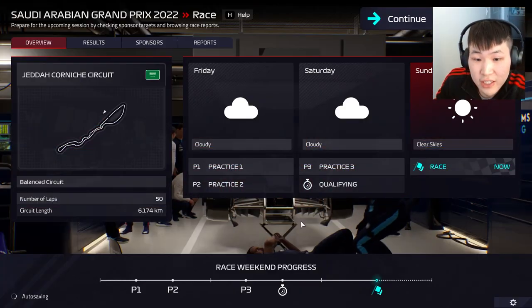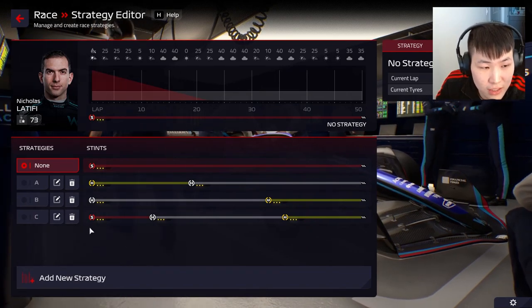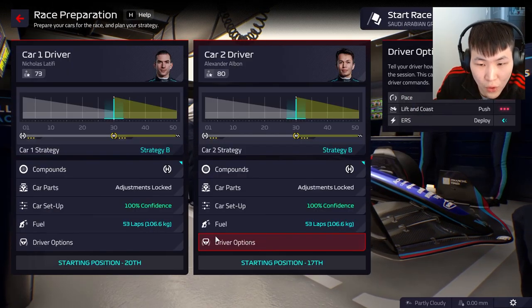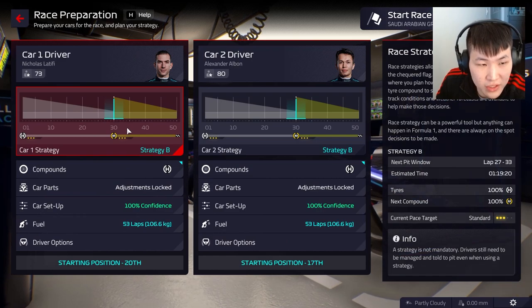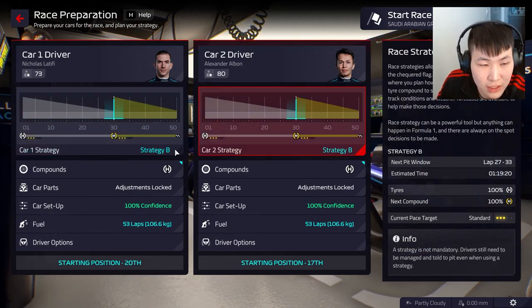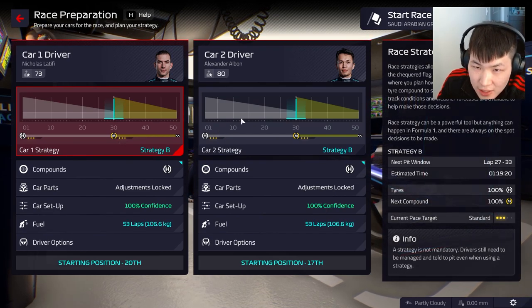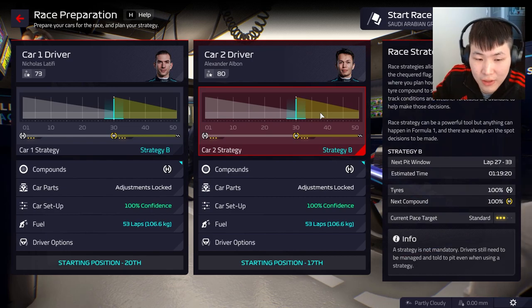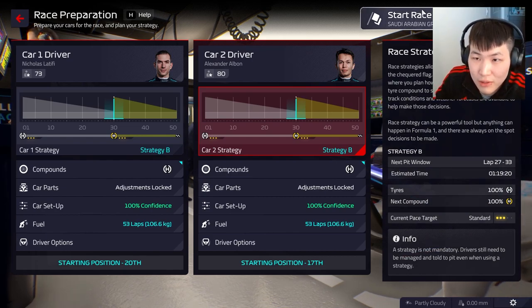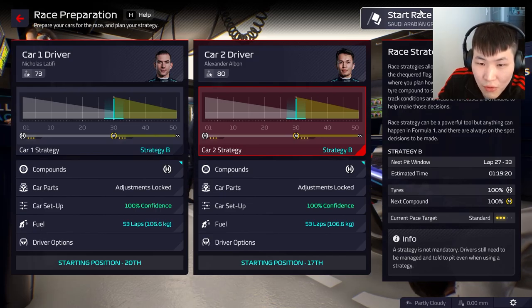Strategy is going to be absolutely crucial today. No rain expected. I think we'll go for a simple one-stop strategy: hard to mediums — the best and fastest strategy. Latifi will pit one lap early on lap 29, then bring Albon in later. It all depends on conditions on track. Lights out and here we go!